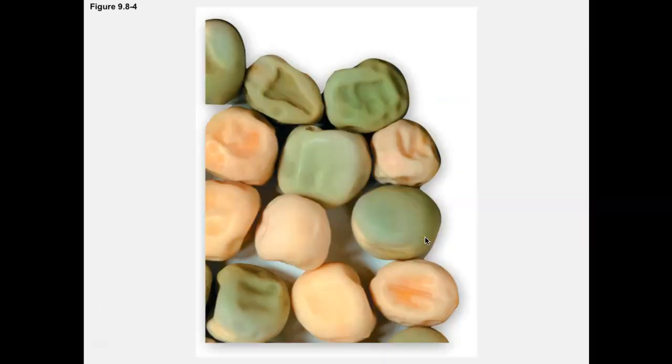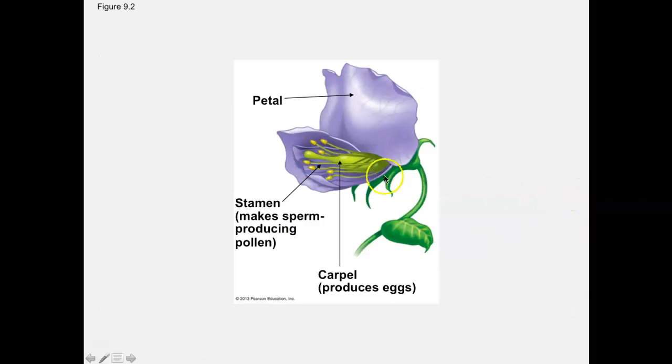Pea plants can be easily manipulated to control pollination and reproduction, and they can also be self-fertilized. Looking at the anatomy of a flower, some flowers come with both male and female reproductive parts. The middle portion contains the egg, and the triangular yellow structures are the anthers, which make pollen containing the sperm cell. In the pea plant flower, the sperm made in the anthers can fertilize the same flower — this is called self-fertilization.